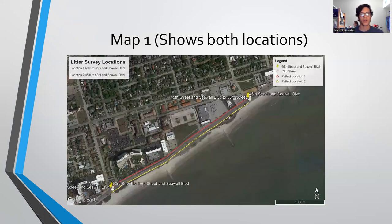For my first map, it shows my two different locations: from 53rd Street to 45th Street and Seawall Boulevard, and then the second location is from 45th Street and Seawall Boulevard back to 53rd Street and Seawall Boulevard.